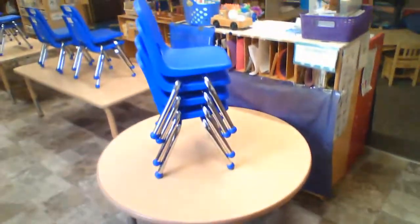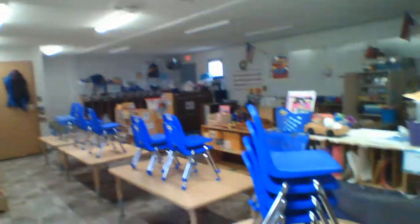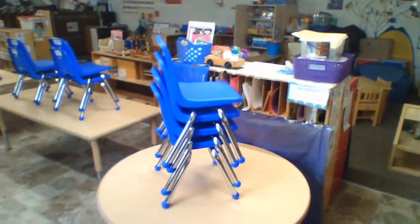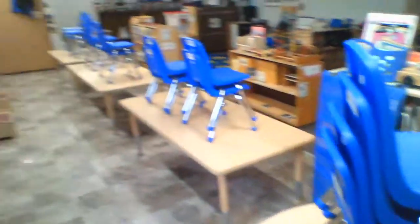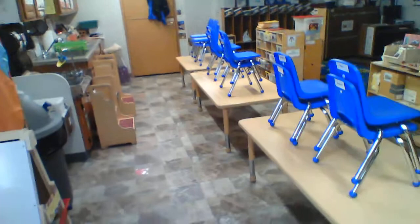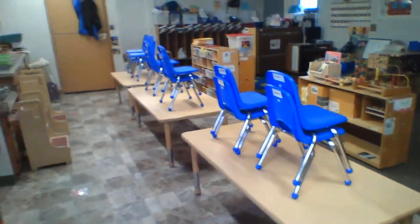You'll have your own art box where you can do some art. This is our art table — right now all of our chairs are put up because none of our friends are here. We have lots of different paper to do art, and all your other friends are going to be sitting down here for lunch, breakfast, and snack.